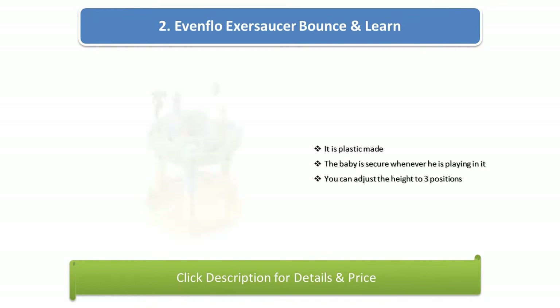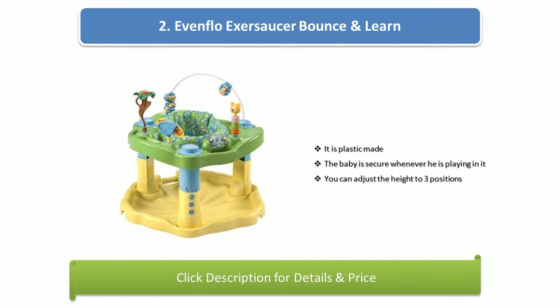Number 2: Evenflo Exersaucer Bounce and Learn. It is plastic made. The baby is secure whenever he is playing in it. You can adjust the height to three positions.